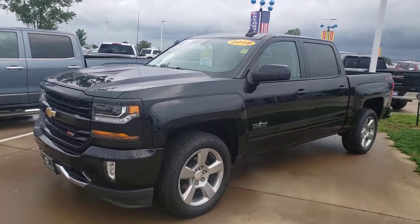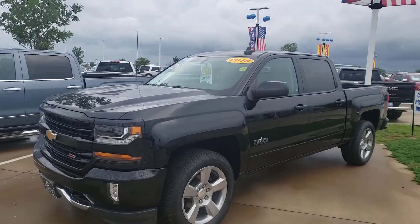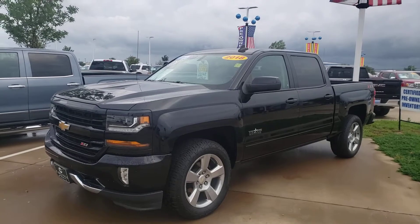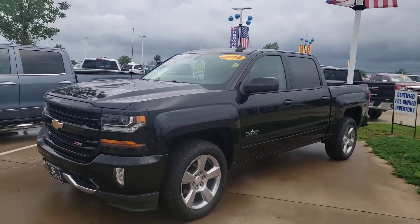Are you looking for a great truck? We've got a whole bunch of trucks. Call us today, 972-938-8000. This one here is a Chevy Silverado Z71 Texas Edition 2018.